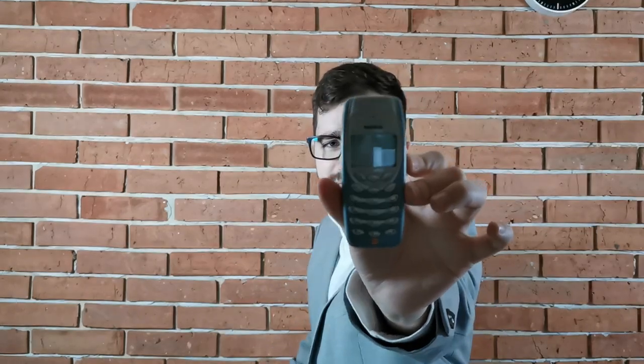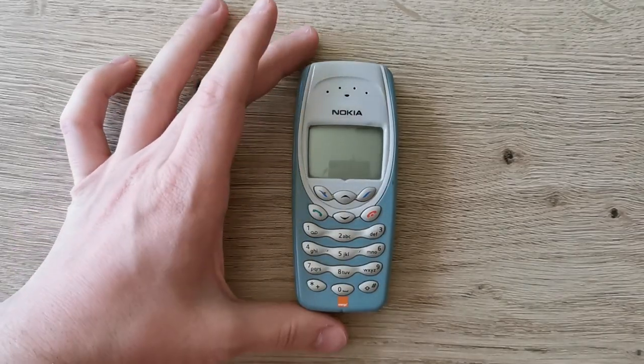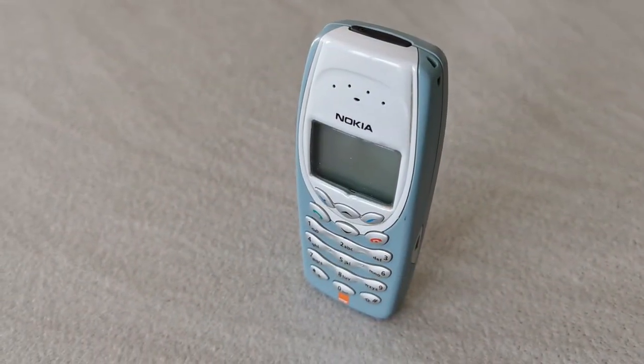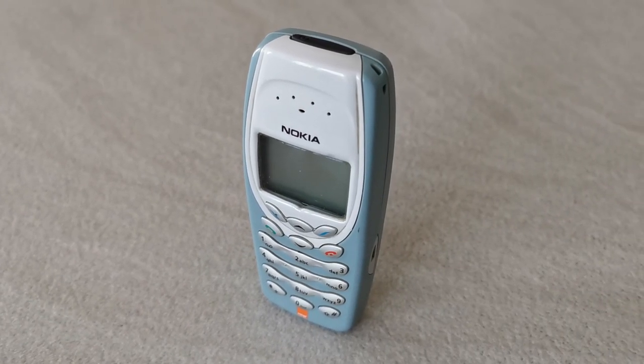So this is it, the Nokia 3410. This is an amazing device, you may know it, but this is an awesome phone, this is a masterpiece. This is Marvel, sensational — the gem of phones, appeared in 2002, and it was discontinued.